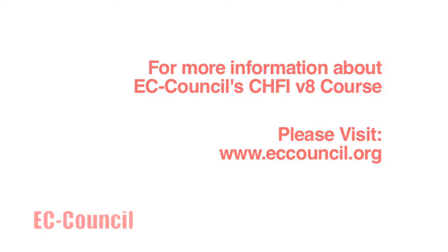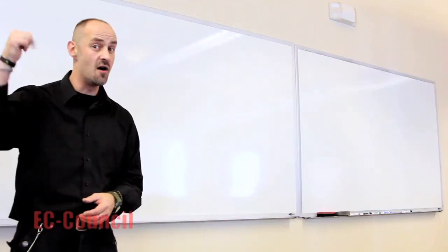My name is Wayne Burke, Master Trainer for EC-Council. Great pleasure to be delivering this to you folks. Over and out.